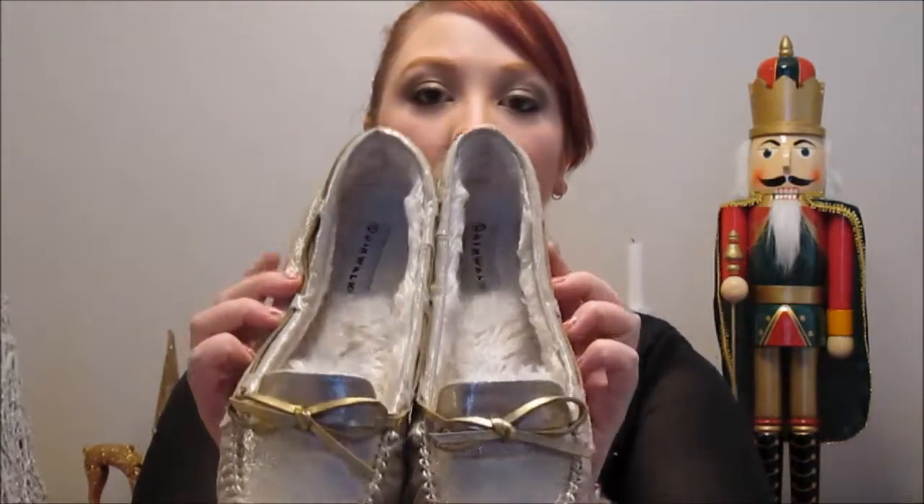Also got a couple things from Payless — these shoes. They are super tacky gold loafers but they're furry inside. They're by Airwalk. They're not ideal for when we get snow obviously because they're flats and the top of your foot is still exposed.